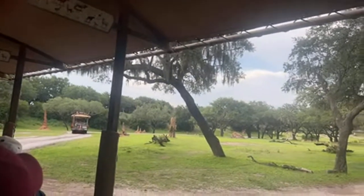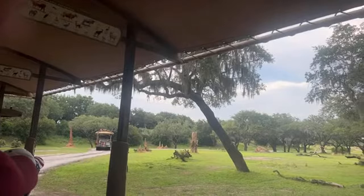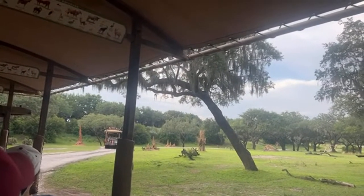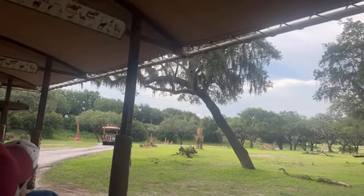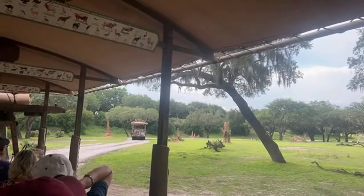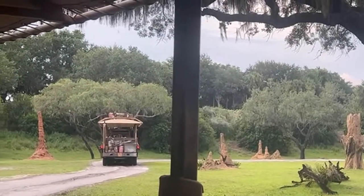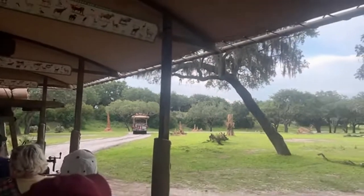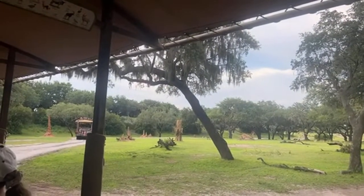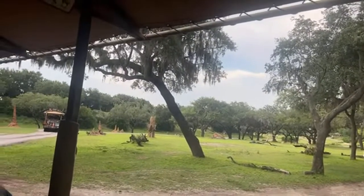Can you see that giraffe? It is sticking out its very long prehensile tongue — kind of purplish-black in color. Their tongues are about 18 inches long. So like, if you stick out your arm from the tip of your middle finger all the way to your elbow, that's about how long a giraffe's tongue is.